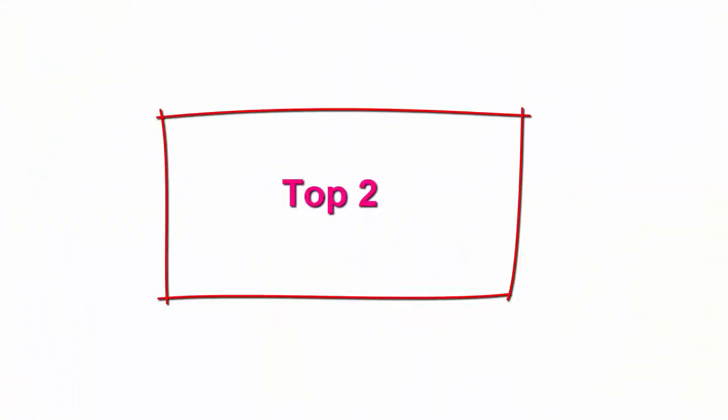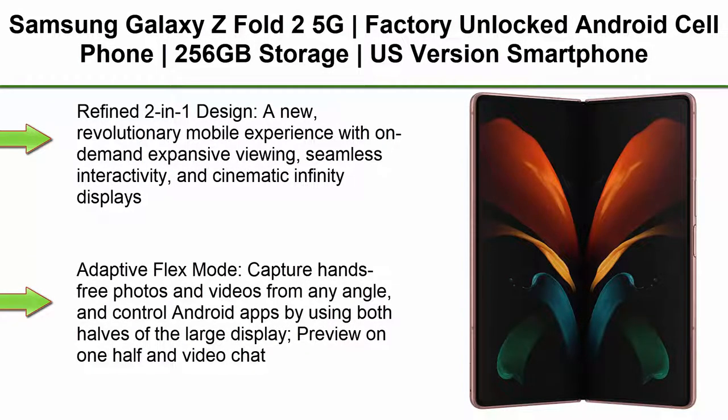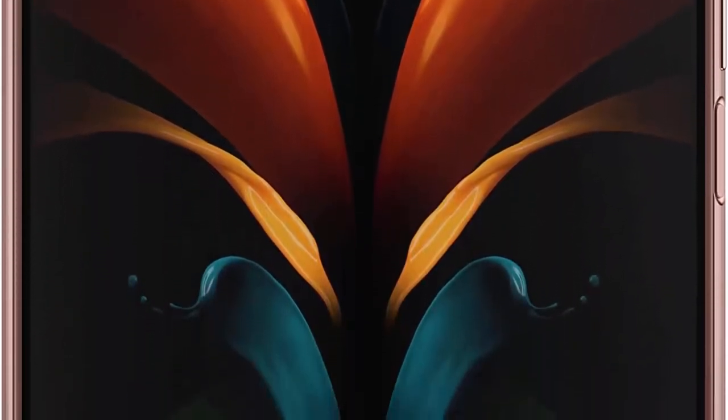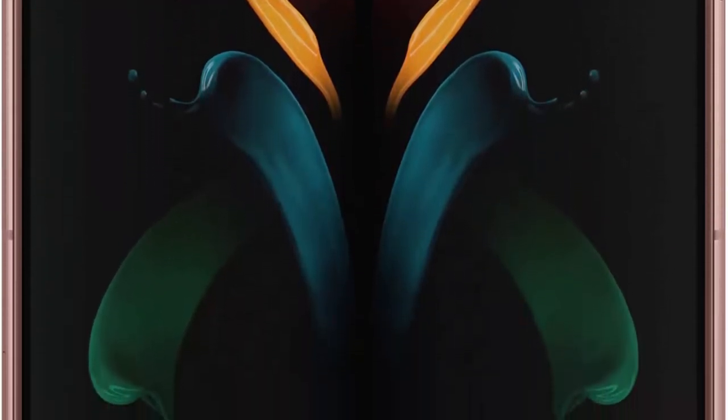Top 2. Samsung Galaxy Z Fold 2 5G, Factory Unlocked Android Cell Phone, 256GB Storage, US Version, Smartphone Tablet 2-in-1 Refined Design, Flex Mode, Mystic Bronze. Refined 2-in-1 Design: a new revolutionary mobile experience with on-demand expansive viewing, seamless interactivity, and cinematic Infinity Displays.